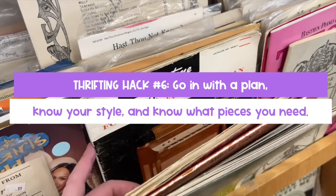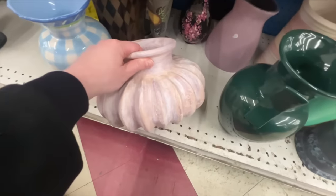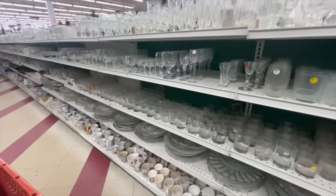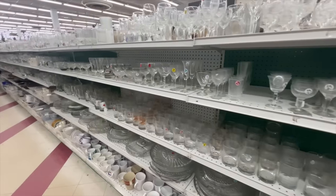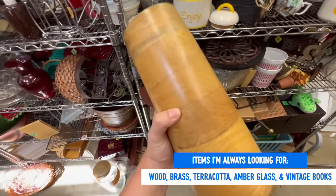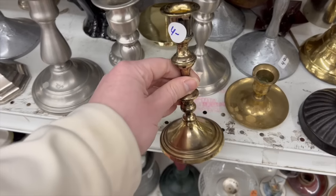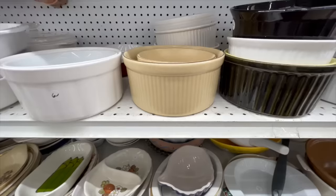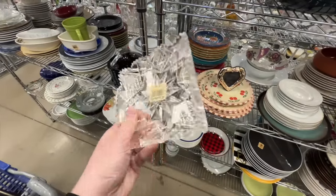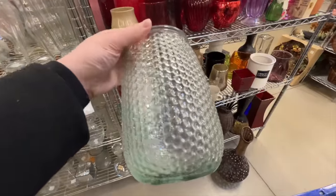My next hack is go in with a plan and know your style and what you need. I've been a sucker for a good deal, and that led me to turn my house into an island of misfit thrift items — that causes overwhelm. So now I have a running list of materials I know I can always work into my decor, like wood, brass, terracotta, amber glass, and vintage books. Maybe those aren't your vibes — think about what works for you: coastal items, wicker, or bling. Consider what's in your home now, or what you hope will be there, and keep those items on your list to reference in the store.